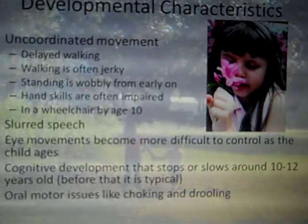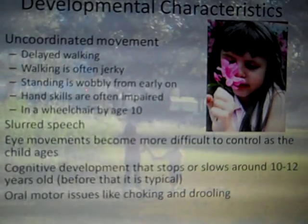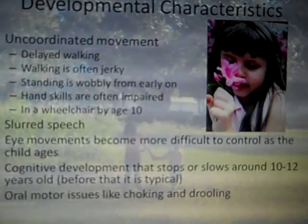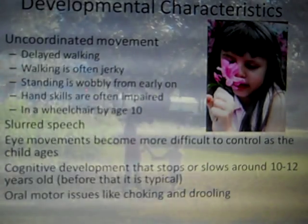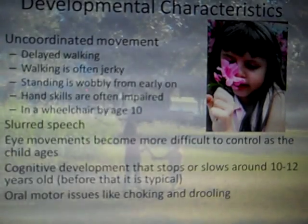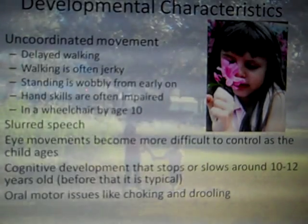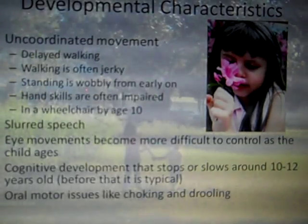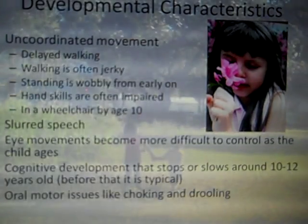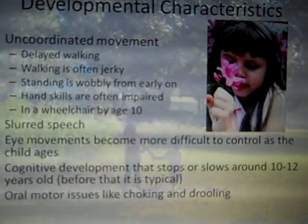Motor skills actually become more impaired over time, even if the child receives therapy or medical interventions. Typically, these children are in wheelchairs by the time they are preteens, even if they were walking previously. As practitioners, we would want to be very cautious because of the oral motor issues — they are at higher risk for choking or aspirating on food and liquids, which could accidentally lead to developing pneumonia.